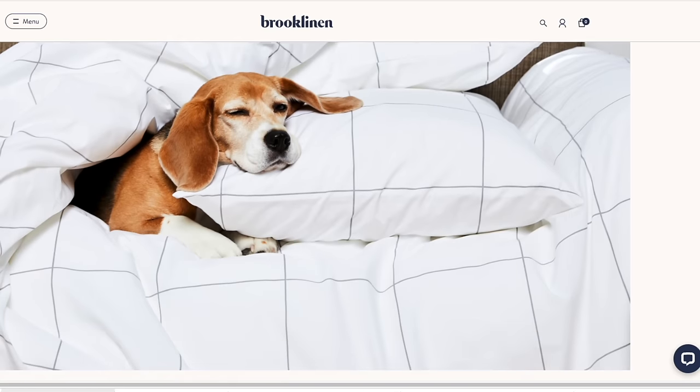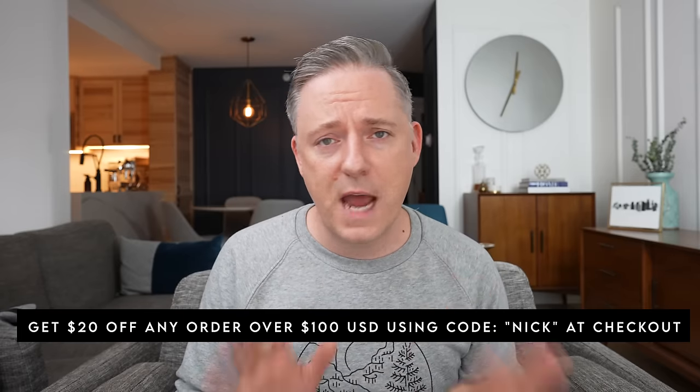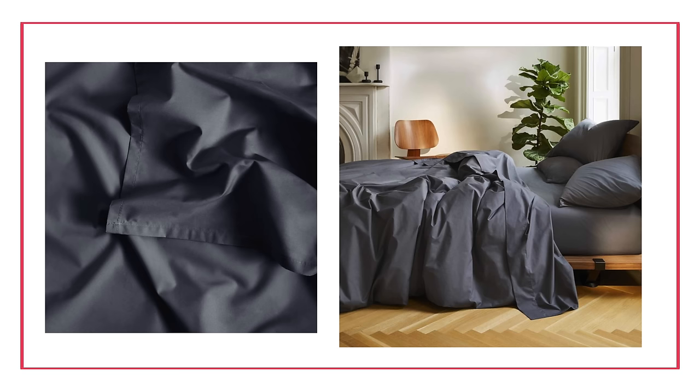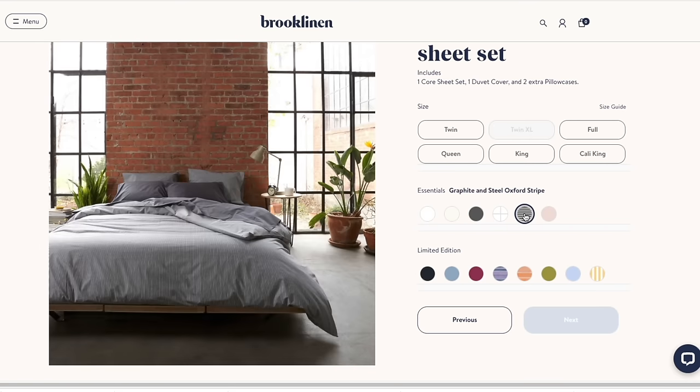Today's sponsor is Brooklinen. If you're not familiar with Brooklinen, they are an online retailer of super high quality, luxurious sheets and other bedroom essentials. They sell directly through their website, cutting out the middleman, so you get access to really high quality bedding at a much lower price point than comparable products at a typical retailer. Right now you get $20 off when you spend $100 on Brooklinen's website. I got the Luxe Hardcore bundle in graphite, which includes a core sheet set, extra pillowcases, and a duvet cover — and you save 25% buying the bundle over individual items. They have lots of different color combinations to check out. Thank you Brooklinen for sponsoring this video.